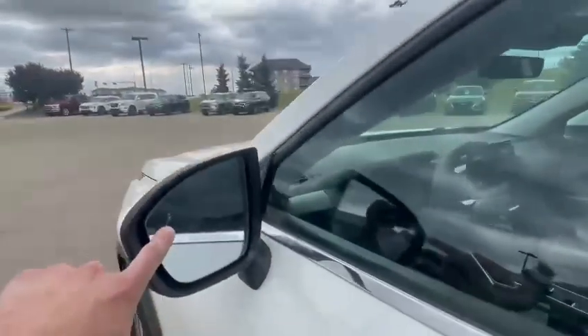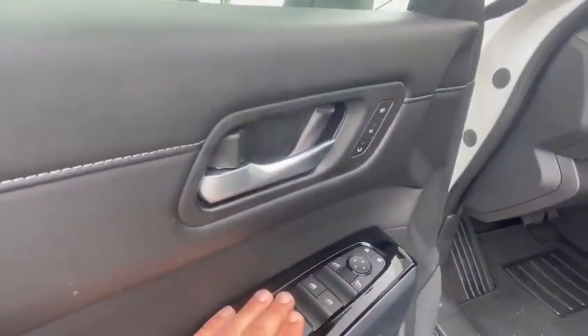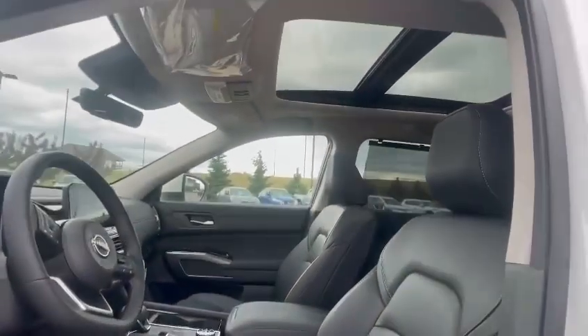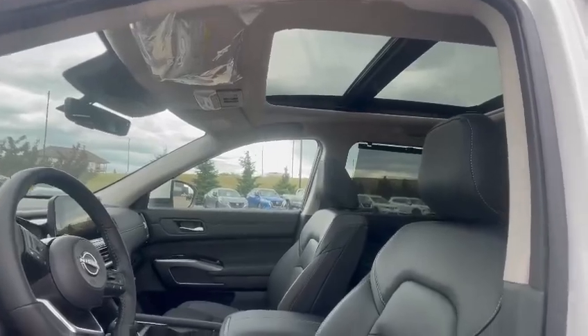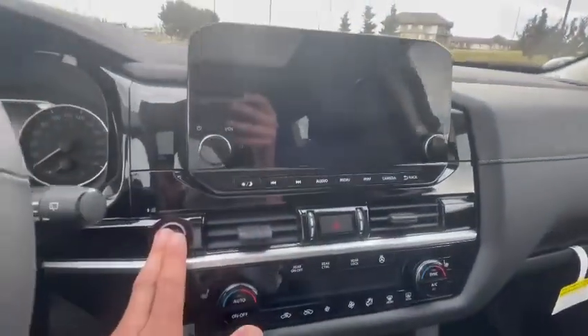This car comes with keyless entry, blind spots in the mirror, and memory seats for two drivers. You have electric windows, electric mirrors, and electric seats with a nice panoramic roof included as well. Let me show you a couple more features inside.